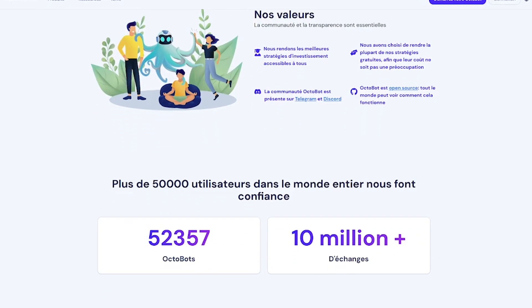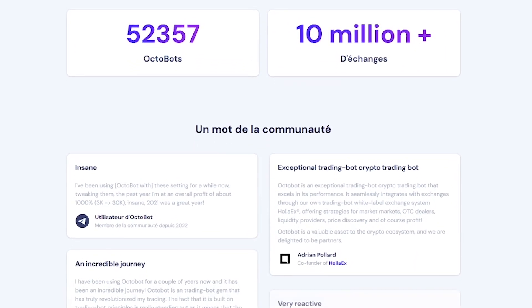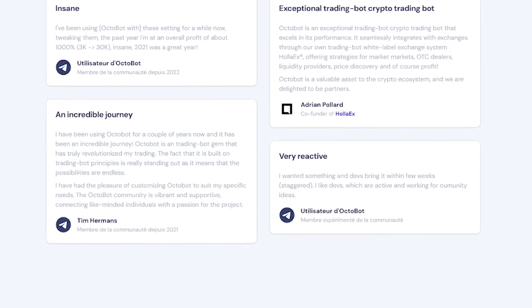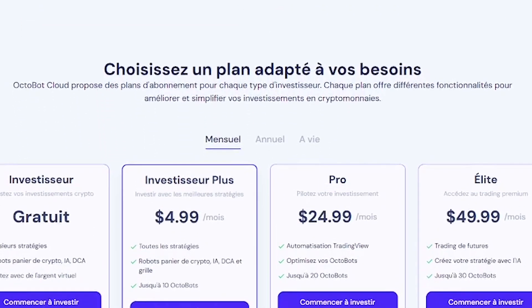Why investors love Octobot: smart strategies built by experts, transparent back-tested performance, real-time auto-execution on your favorite exchanges, plans from free to advanced tiers, and community support via Discord. It's investing on autopilot — no code, no noise.